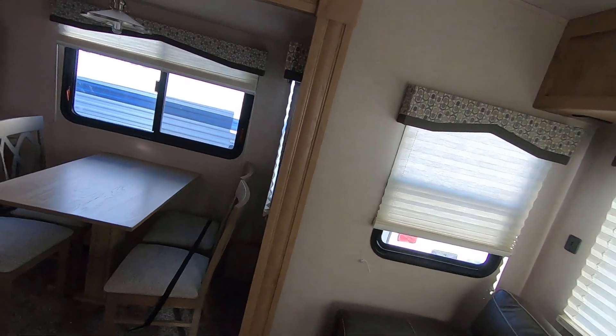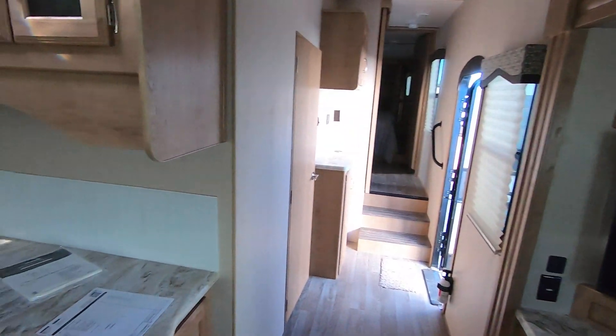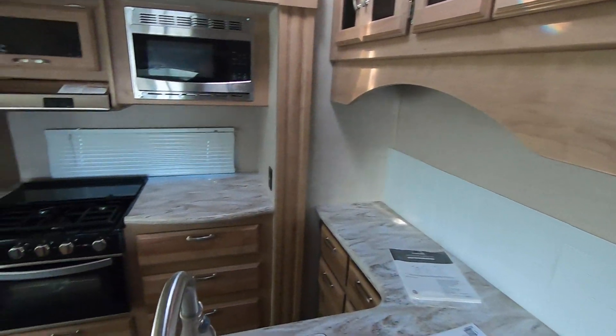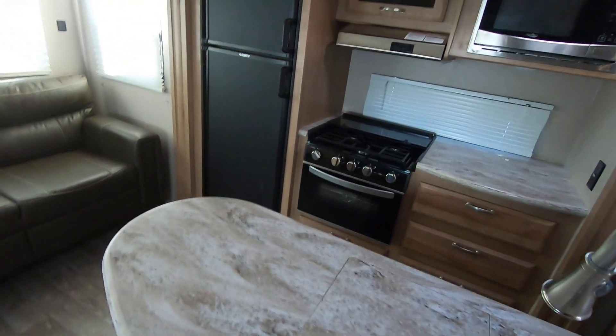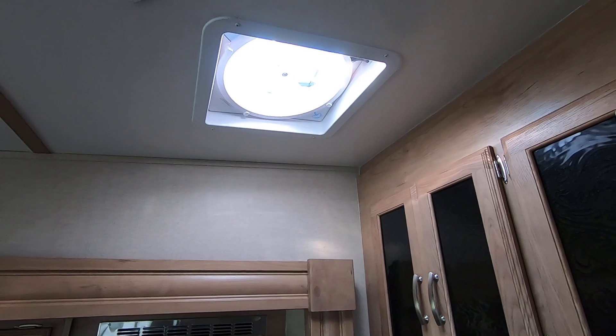I'm here inside this awesome 2020 Winnebago Mini Plus 29 MBH fifth wheel. I think it'll be a really great fit for your needs. It does have four slides, solid surface countertops, and the fancy panel-controlled Fantastic Vent with the rain sensor.